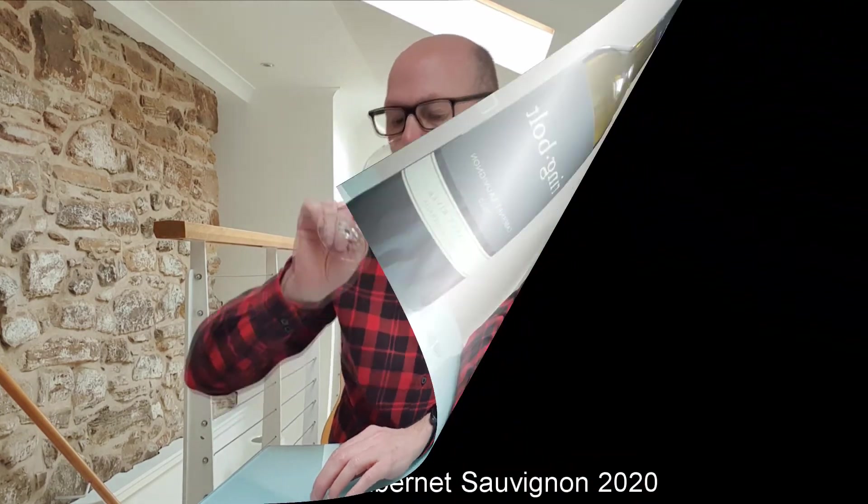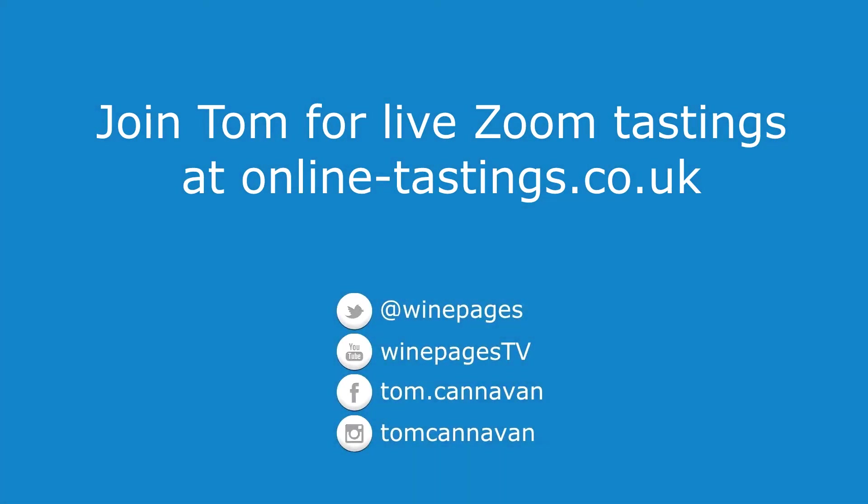My wine of the week is the Ringbolt Cabernet Sauvignon from Margaret River. It sells for £10 per bottle in Tesco, and it is my wine of the week. Cheers.